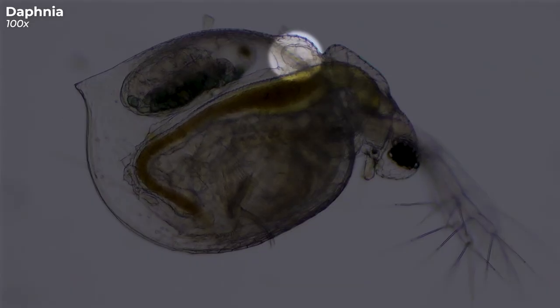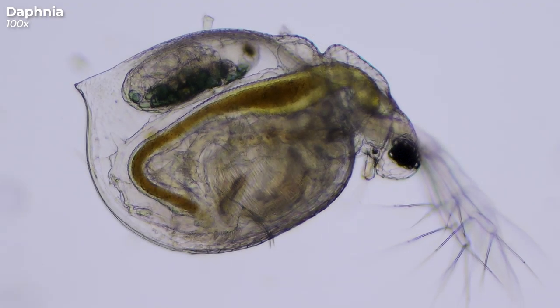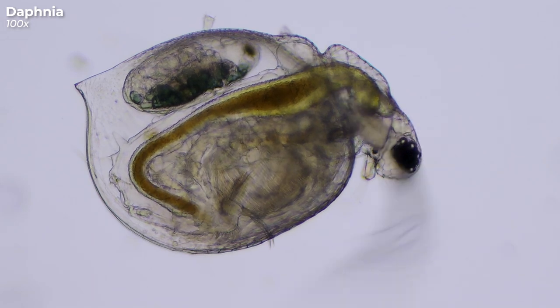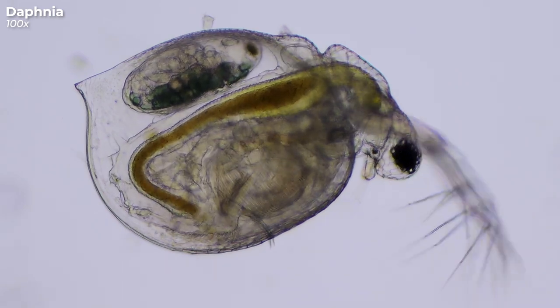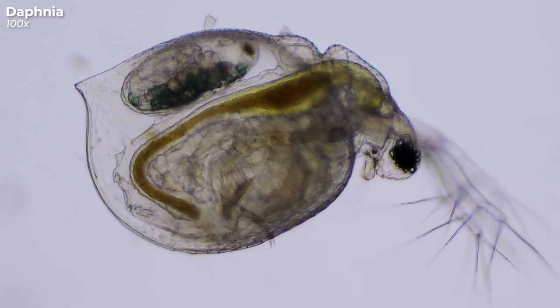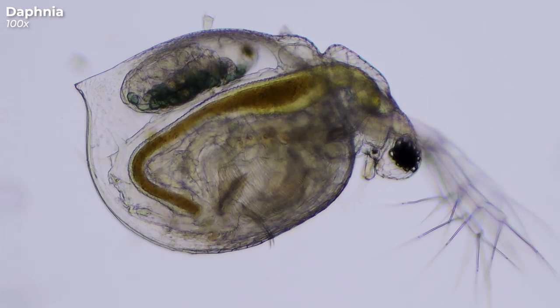This is the heart of Daphnia. I slowed down the video footage so you can see the heart better. This is the normal speed. The average heart rate of this little critter is 180 beats per minute. I am exhausted just looking at this.